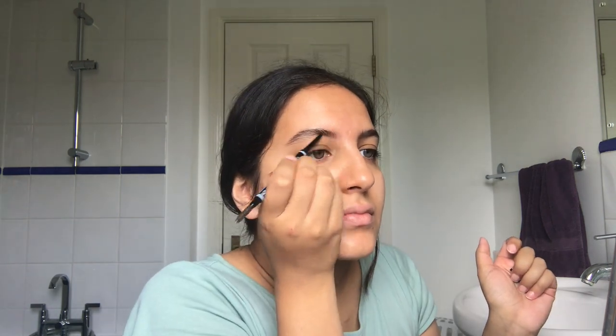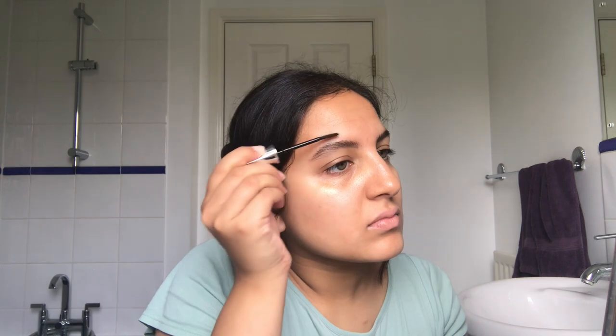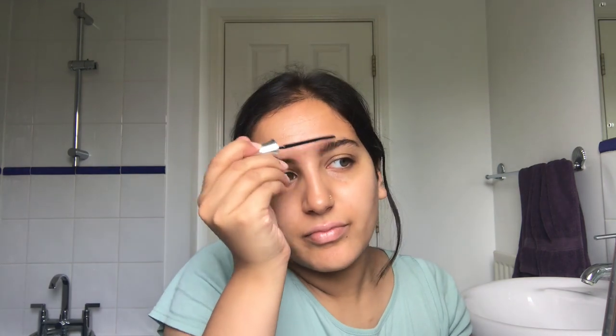I'm just doing the other brow now. I don't know what made me want to film how I do my makeup every day — I really just, I mean I haven't done this in ages. I don't know what came over me. So now they're looking a tiny bit more groomed, I do go back in with that clear brow gel.